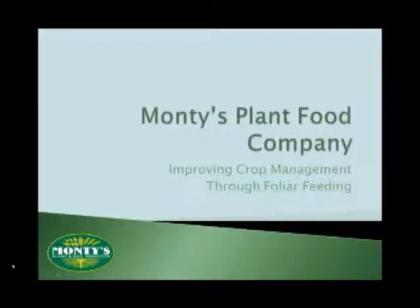While we were looking at Humix 101 for the initial portion, this is going to look at specifically how to improve crop management through foliar feeding.